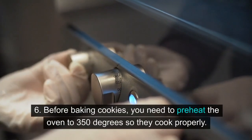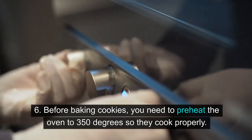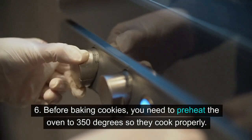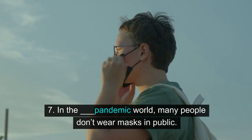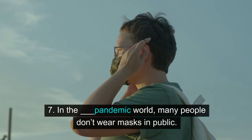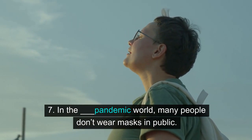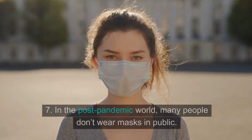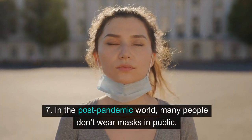Six: before baking cookies, you need to preheat the oven to 350 degrees so they cook properly. Seven: in the post-pandemic world, many people don't wear masks in public.